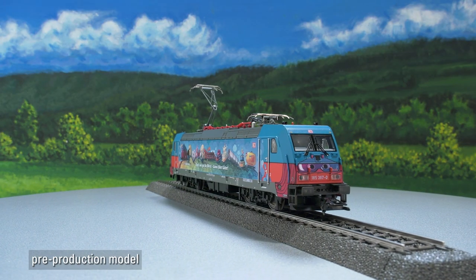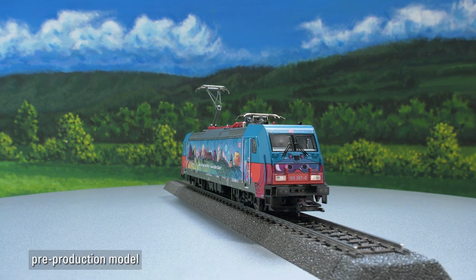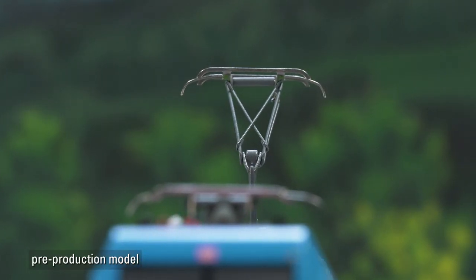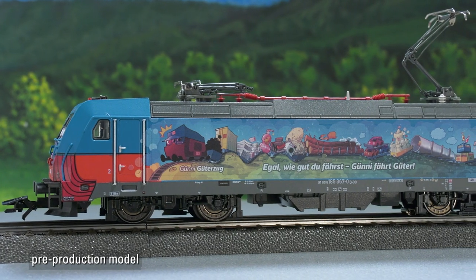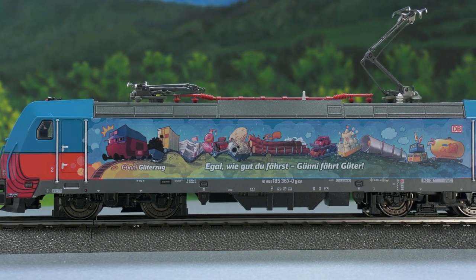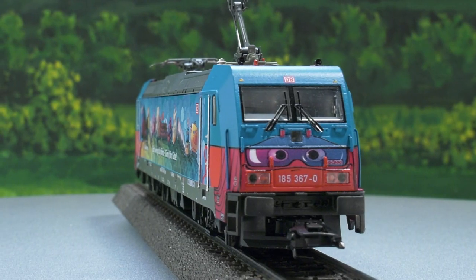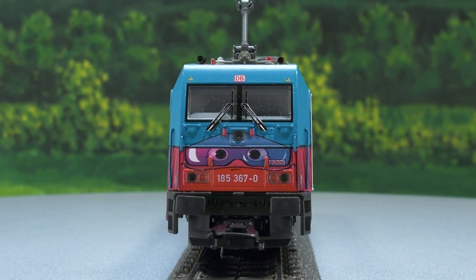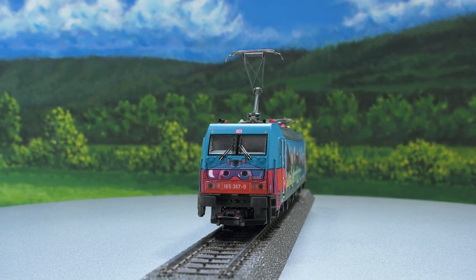It is the popular metal model — both the housing and the carrier are made entirely of metal. We have installed sound in the Göni. It has 16 functions, including two additional functions. There are also many attached parts: the signal horns and handlebars on the fronts are all separately attached. On board is an MFX decoder, which means the locomotive automatically sends a signal.